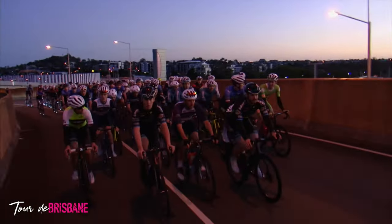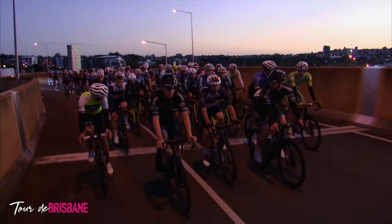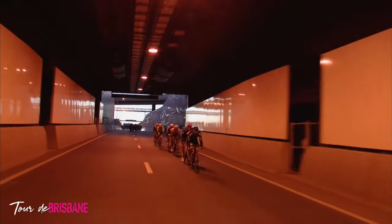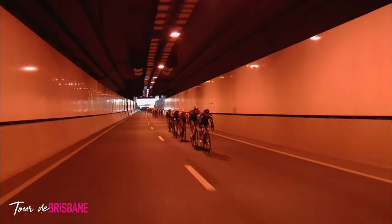Hi, Robbie McEwen here. Once again, I'm pleased to be an ambassador for the Tour de Brisbane and the Brisbane Cycling Festival. The third edition of the Tour de Brisbane course has some awesome features never before ridden by cyclists. I hope you're as excited as I am to ride in April.